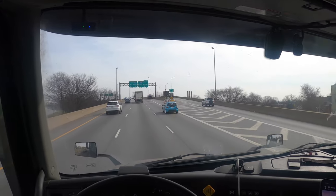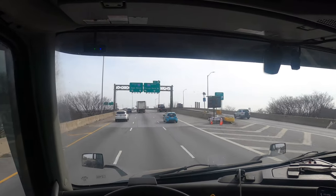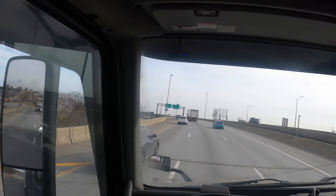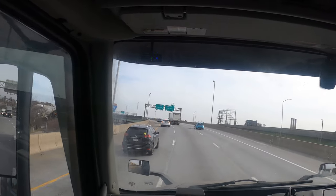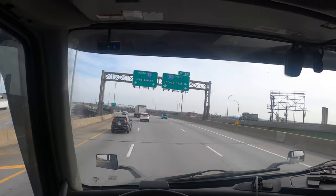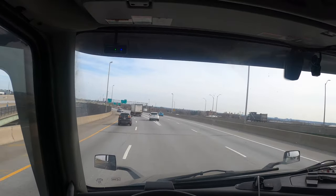Let me put some AC on — it's a little hot. We're supposed to get a snowstorm tomorrow but today it's nice, about 50 degrees. We're going to go I-95 North to New Haven.